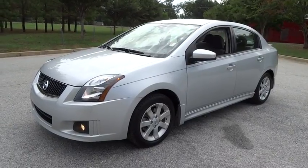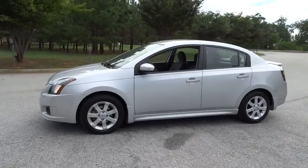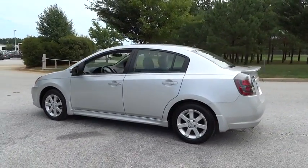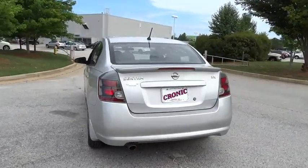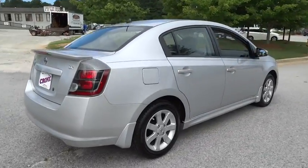The 2011 Nissan Sentra. With its spacious and versatile interior and stellar fuel efficiency, the Nissan Sentra is the obvious choice for anyone who wants to enjoy a stylish and comfortable ride. This vehicle has less than 50,000 miles. Here are some of this vehicle's great options.